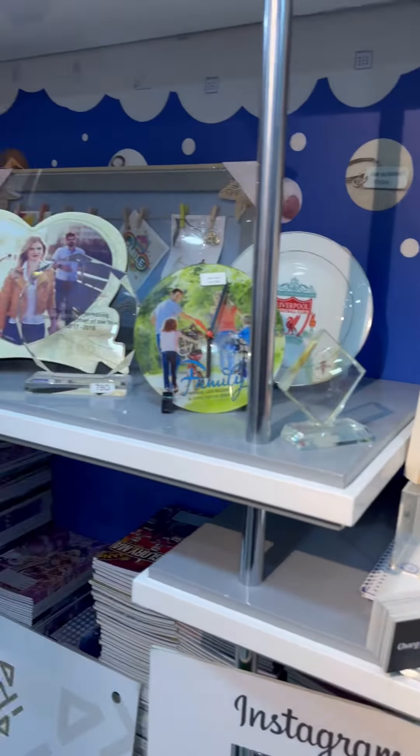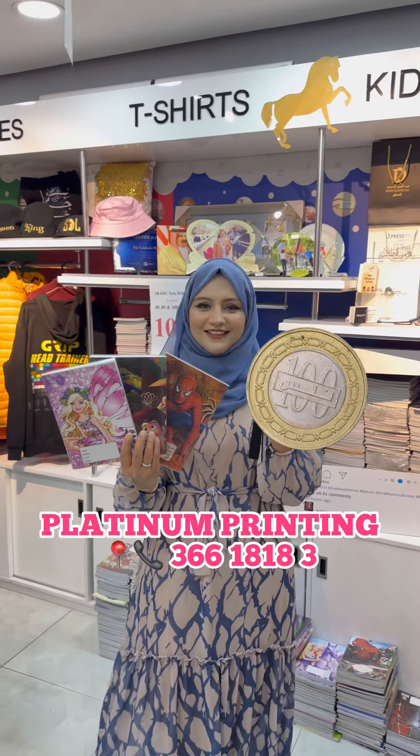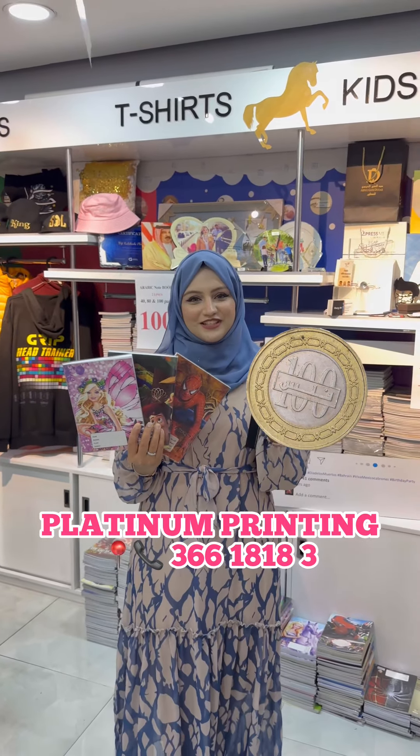You can get a copy from 100 Fills. Let's go inside. Here is the Back to School Offer. You can get a notebook from 200 Fills, or a notebook from 100 Fills, available in different patterns like Arabic, Urdu, Maths, and English — ranging from 40 Fills to 200 Fills, each for 100 Fills.